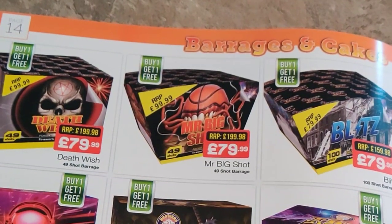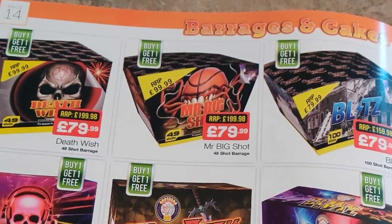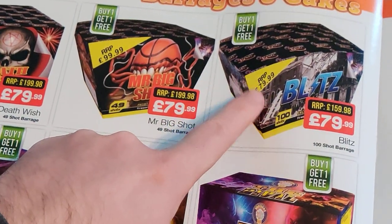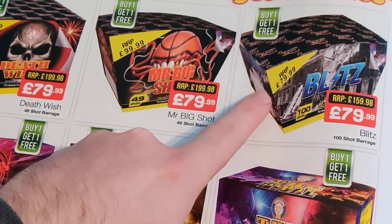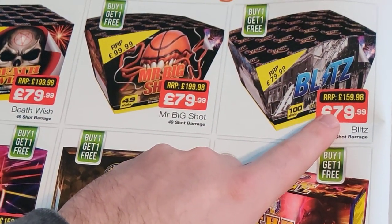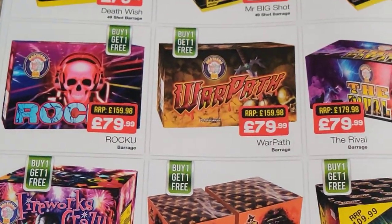So these three here — Death Wish, Mr Big Shot and Blitz — both, well all three are very good cakes. Blitz has been on my wish list for a long time, so I might come round to getting it this year. They have gone up on last year's prices though — that's one thing I did notice, but they're still good value. Worth looking into.